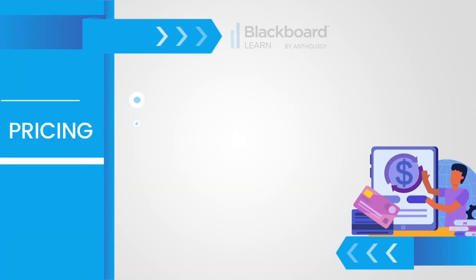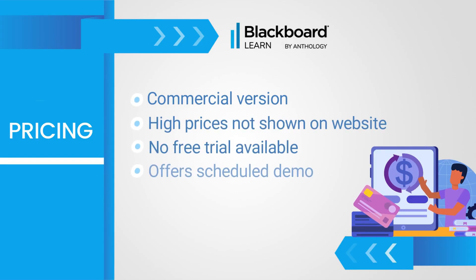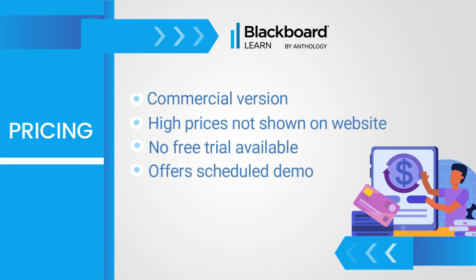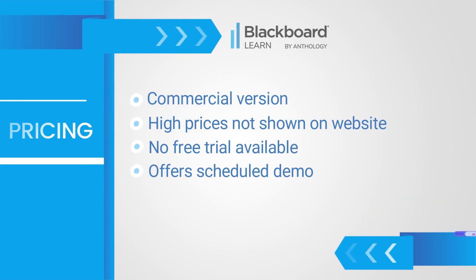Regarding the price, it doesn't offer a free trial, but you can request a demo. As mentioned, the prices are high, so to get a quote you need to contact Blackboard directly.